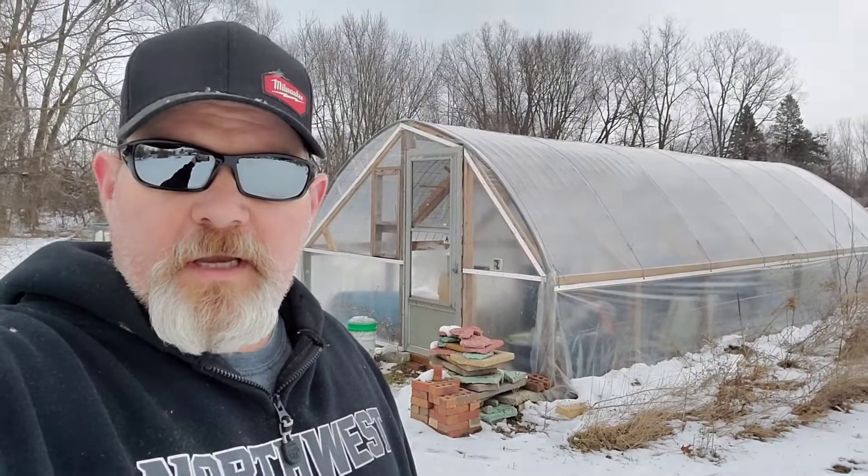Hey everybody, welcome back for another video. Today's video is about the greenhouse — I had a question about how the greenhouse is holding up, so let's get an update on that. Let's head on in.